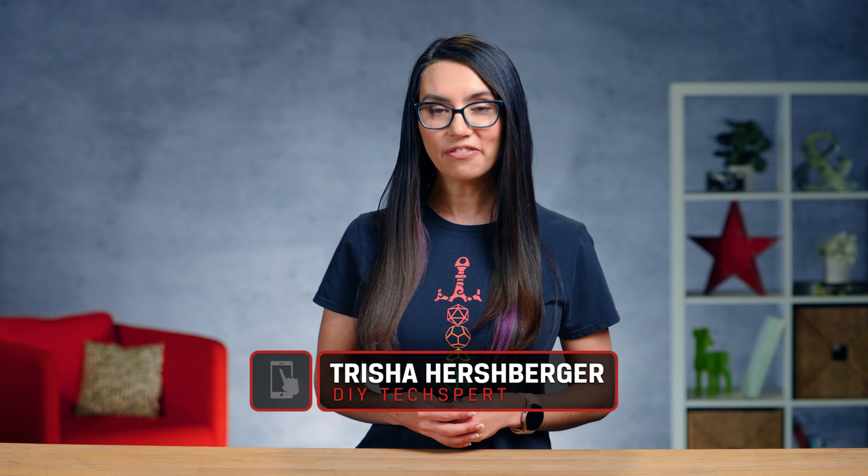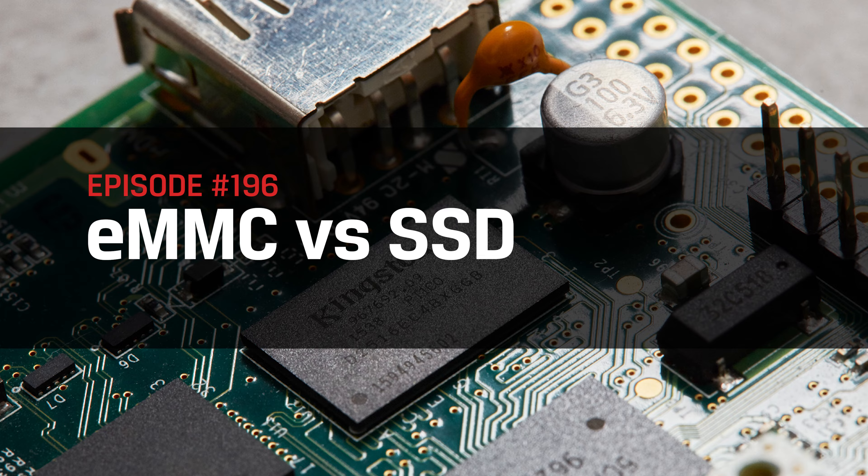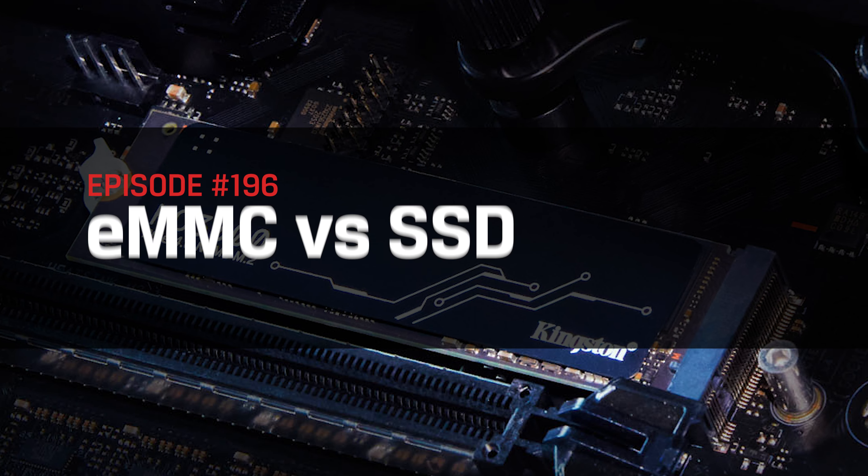Hey everyone! My name is Trisha and you are watching DIY in 5, the show where we make tech simple enough that you can DIY it in 5 minutes or less. Today we'll make choosing between eMMC storage and SSD storage a piece of cake. And no, this cake is not a lie.